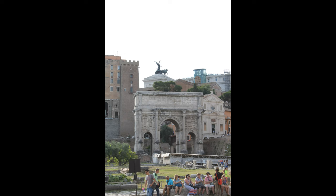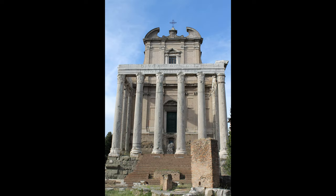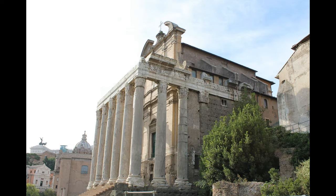Many of the oldest and most important structures of the ancient city were located on or near the Forum. The Roman Kingdom's earliest shrines and temples were located on the southeastern edge. These included the ancient former royal residence, the Regia, and the Temple of Vesta, as well as the surrounding complex of the Vestal Virgins, all of which were rebuilt after the rise of Imperial Rome.